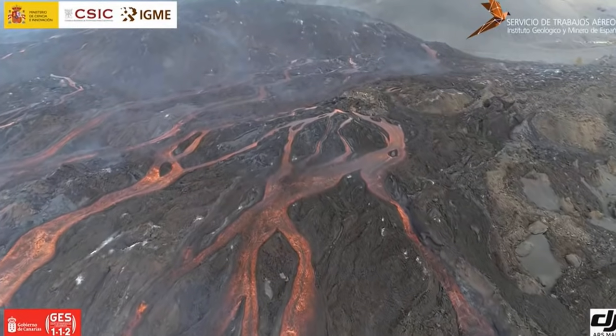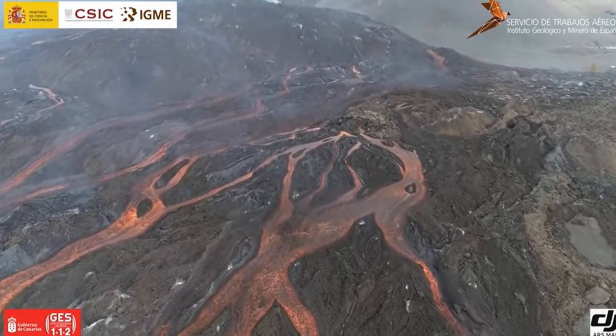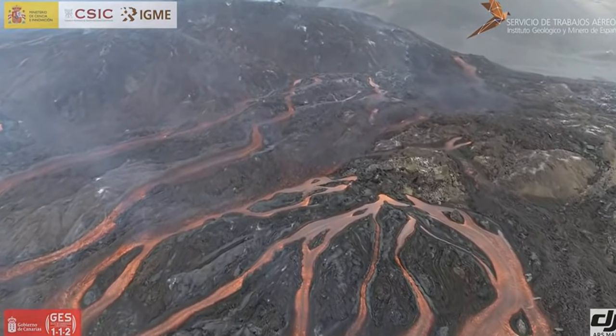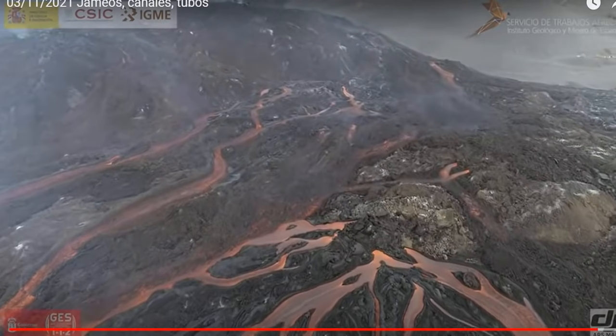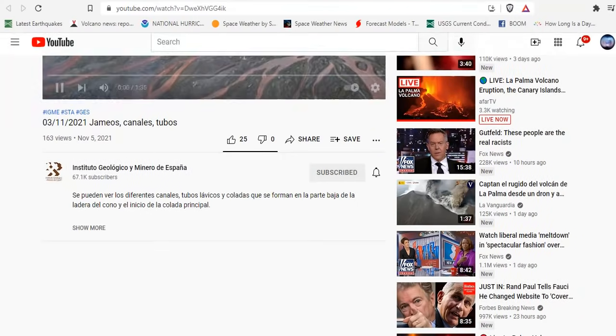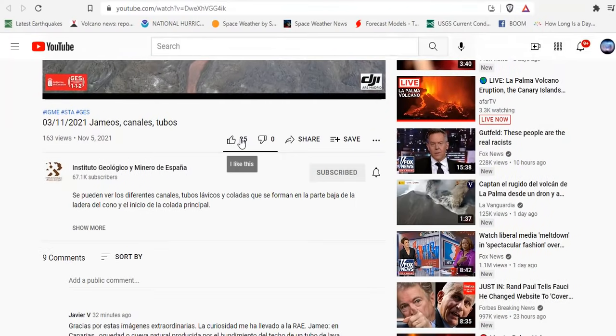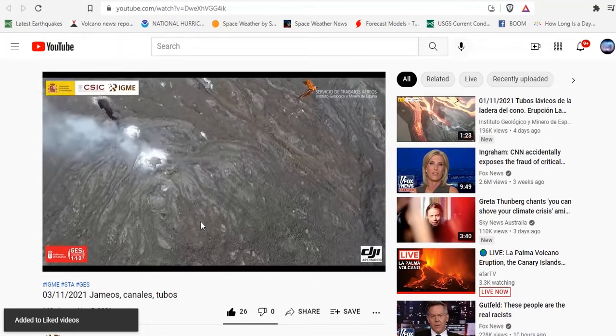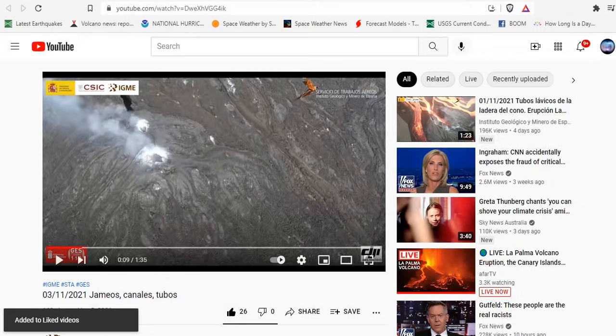This is good news for the island of La Palma. There's been very little advance of lava at all compared to earlier in the eruption, because the amount of output has been significantly reduced. Check out the Instituto Geológico Minero de España — subscribe and give them a thumbs up for the awesome work they're doing.